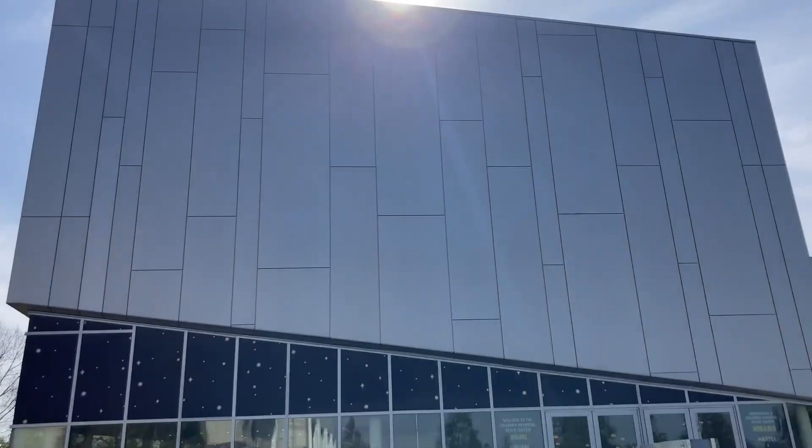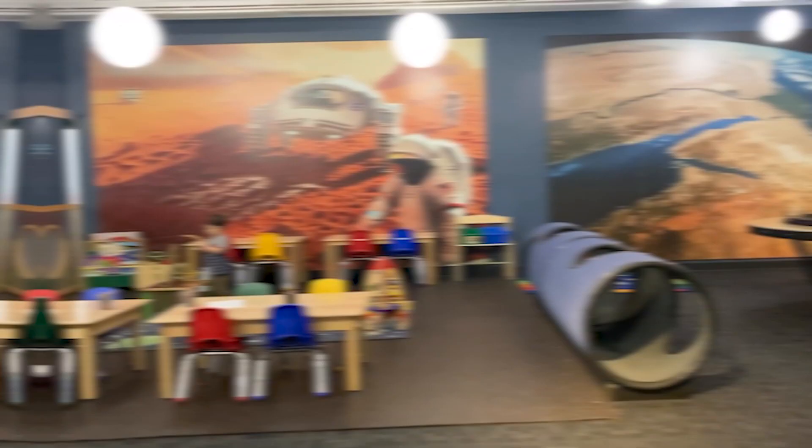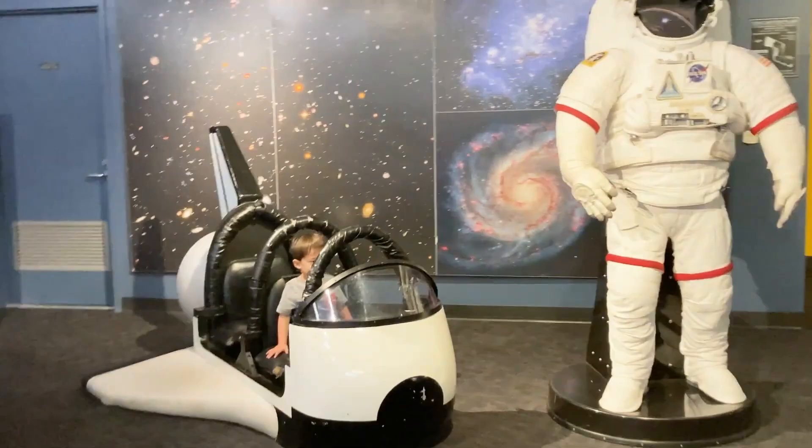Number one: Columbia Memorial Space Center. Our journey begins with a cosmic adventure at the Columbia Memorial Space Center. Explore interactive exhibits, learn about space exploration, and even try your hand at operating a robotic arm. It's a stellar experience for all ages.